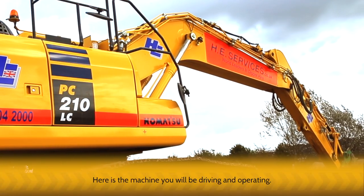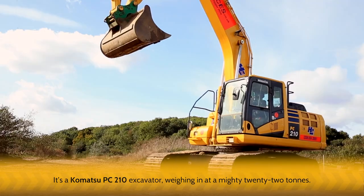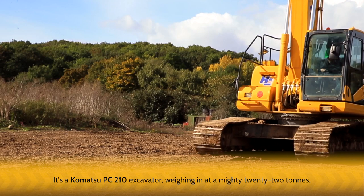Here is the machine you'll be driving and operating. It's a Komatsu PC210 excavator, weighing in at a mighty 22 tons.